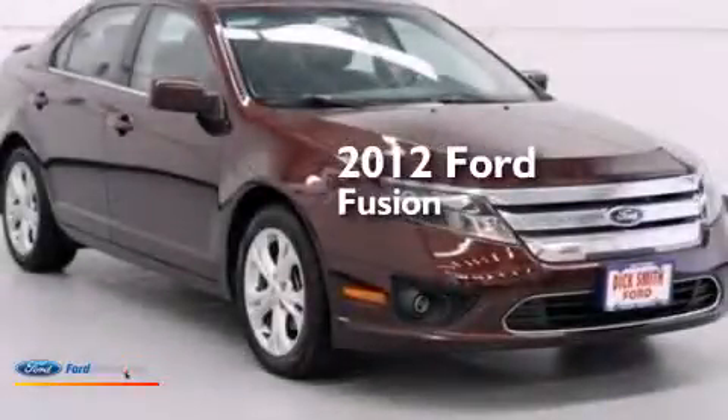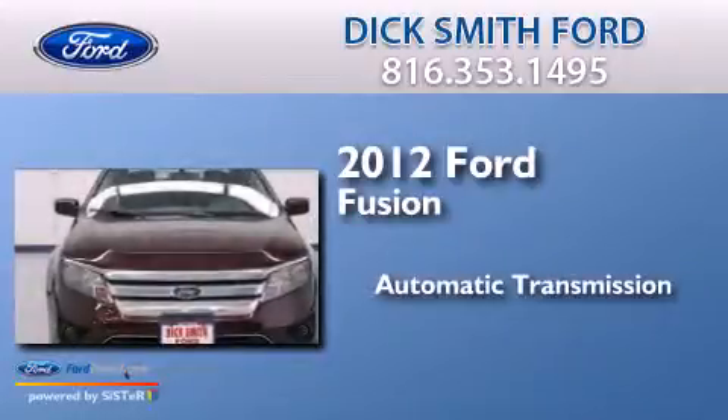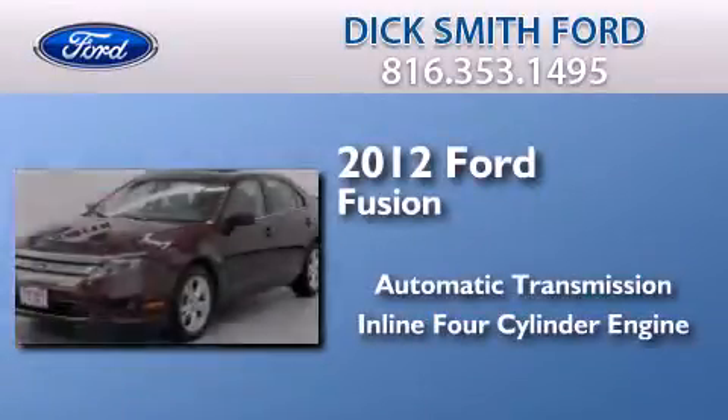This is a 2012 Ford Fusion. This four-door sedan has an automatic transmission and an in-line four-cylinder engine.